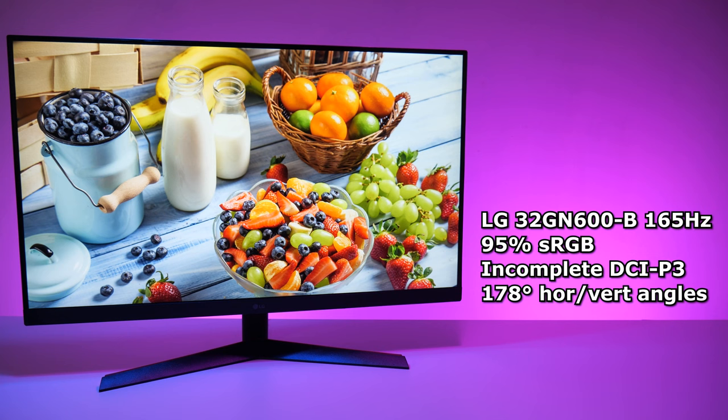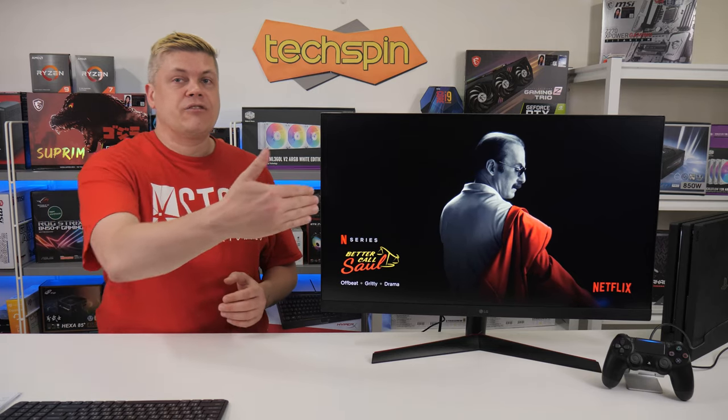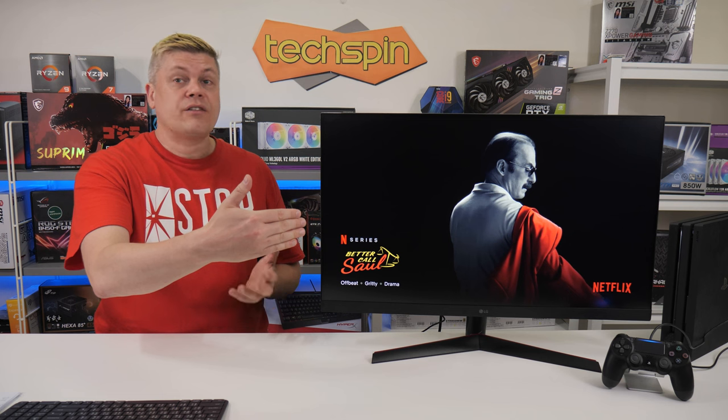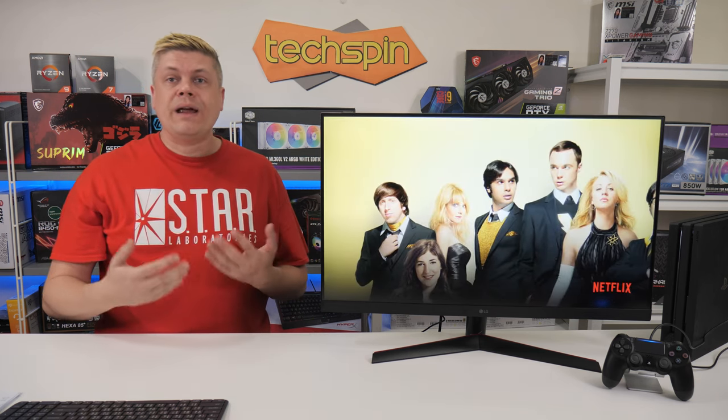Gaming, watching videos, and sRGB media creation is good on this monitor, with just 95% sRGB and incomplete DCI-P3 and REC 2020 color spaces, according to Artings.com. Viewing angles are fairly typical for VA, with blacks changing around 20 degrees and a brightness loss at 30 degrees in both directions, but in real-world testing the screen is still quite usable.